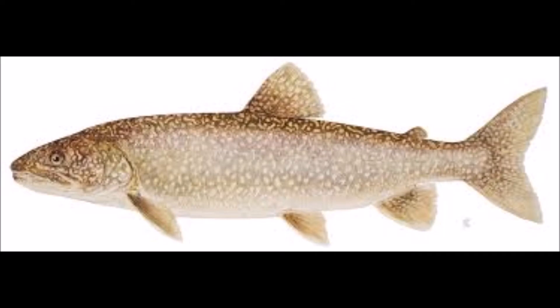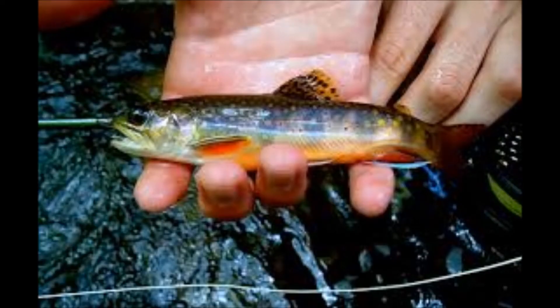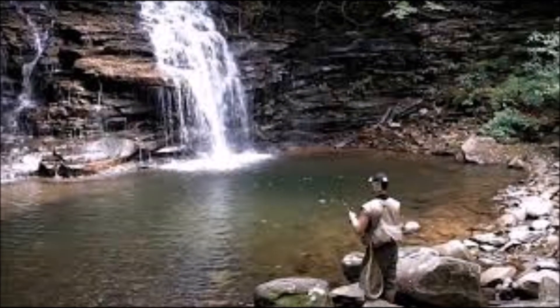Brook trout can grow to an average of 10 inches. They live in small streams mainly in northern Pennsylvania where trout have not been stocked. Since they live in small creeks, you have to find a decently deep hole to catch them.